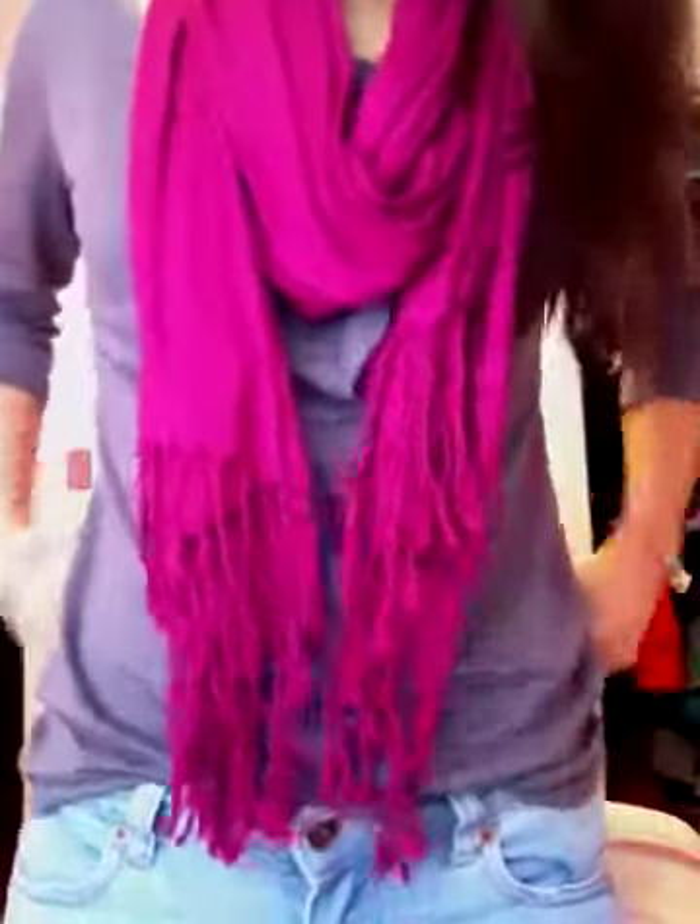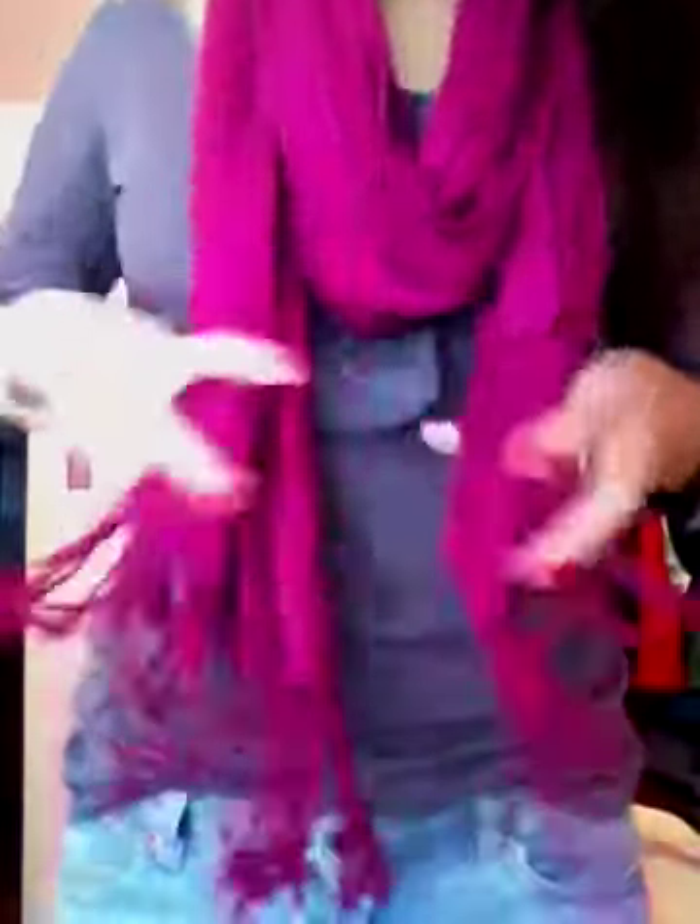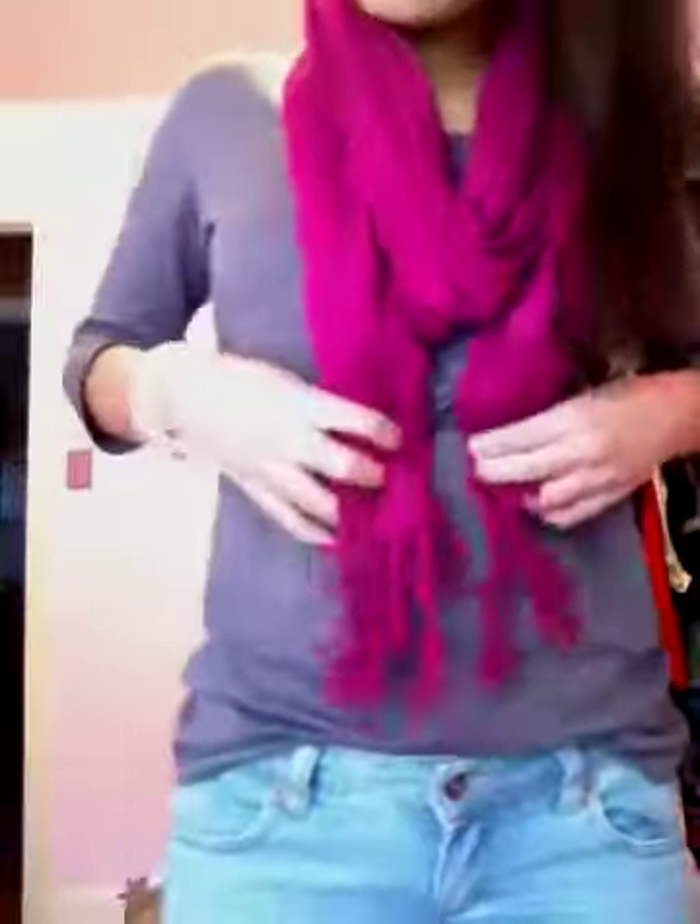I have on this scarf, and it's like a magenta color. It's a really soft viscose scarf with fringe at the bottom. This was a gift so I don't know exactly where to get this one, but they sell scarves like this everywhere — you can get cashmere scarves like this at Nordstrom, Forever 21, places like that.